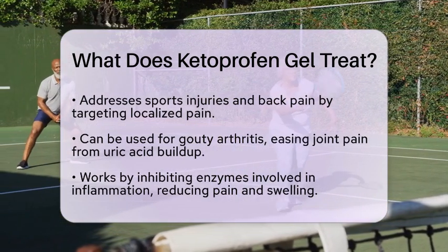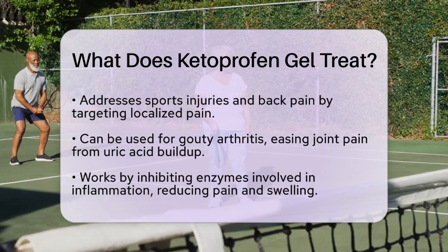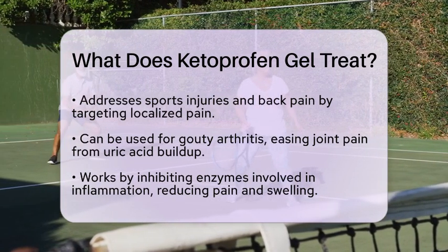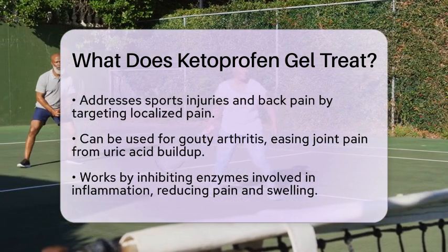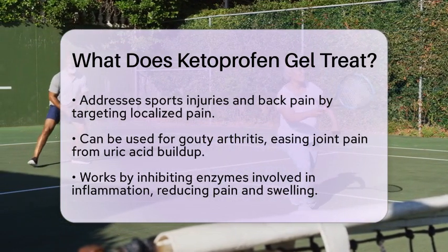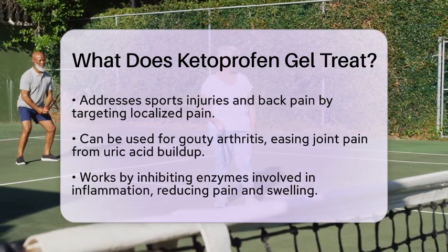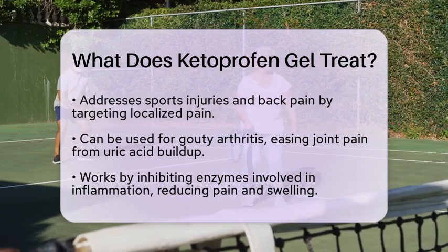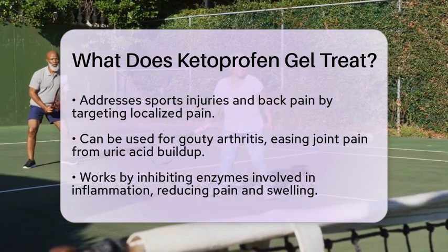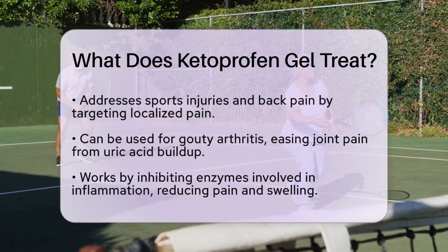Lastly, ketoprofen gel can be used for gouty arthritis. This condition is characterized by joint pain caused by the buildup of uric acid crystals. The gel can help ease the discomfort associated with this painful condition. How does ketoprofen gel work? It inhibits enzymes involved in the inflammatory process, reducing the production of substances that cause pain and swelling. Since it is a topical formulation, it delivers medication directly to the affected area.